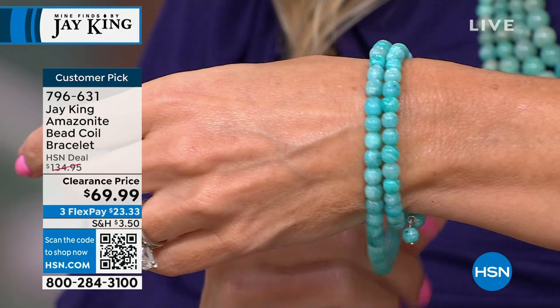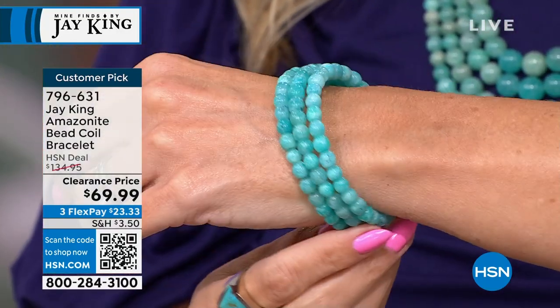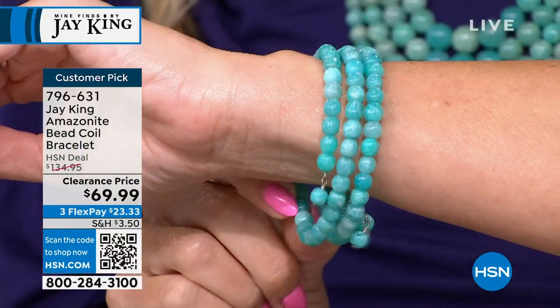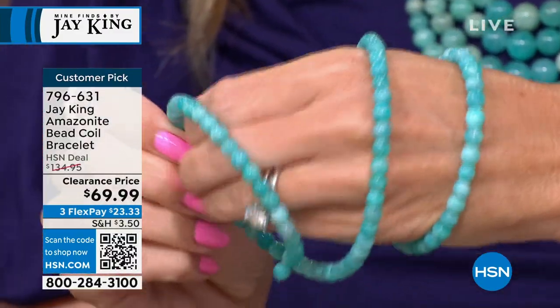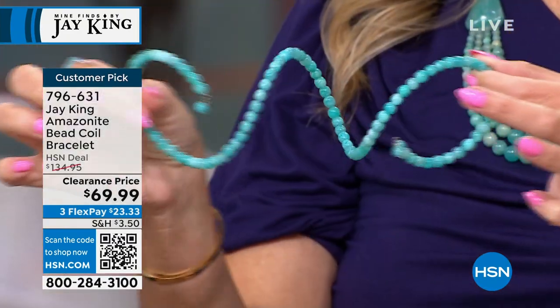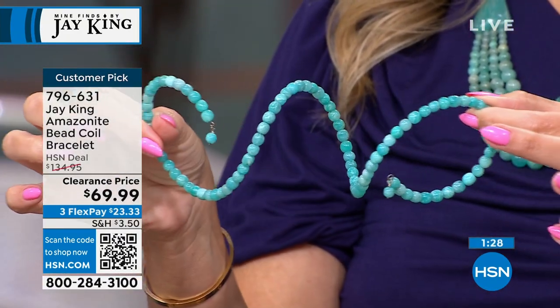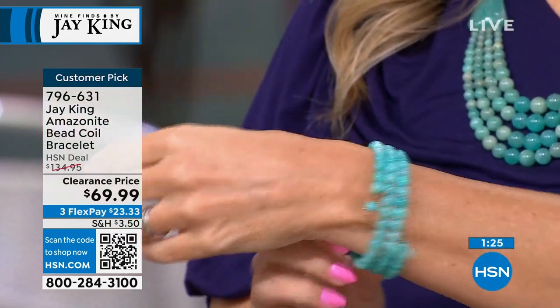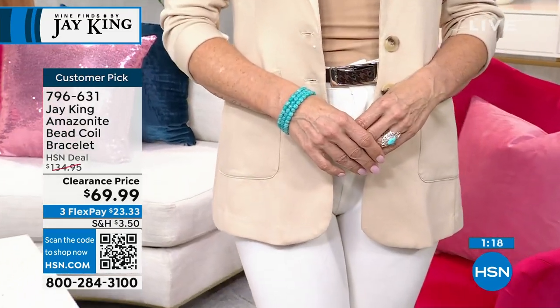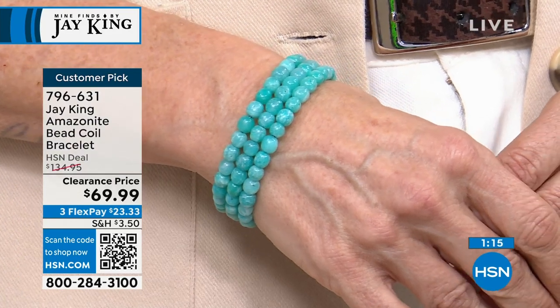So easy. I've been doing coil bracelets since the 70s, and the technology in making these has really improved. When I first started making these, we were cutting up slinkies — those spring toys that used to travel down the stairs. We used to cut those up and they were real big, chunky nuggets to make them. Now, so many people request these. You can just twist it on and put it on, and you get that multi, stackable look.